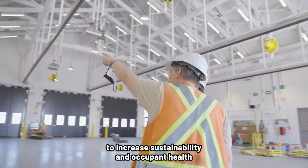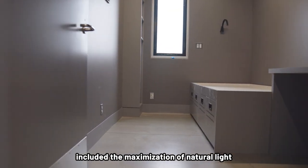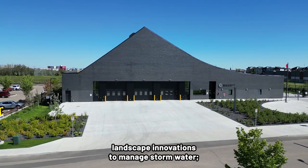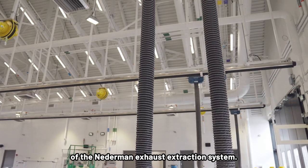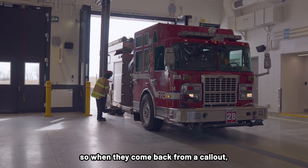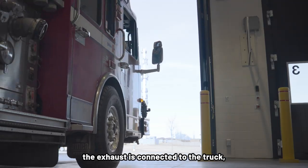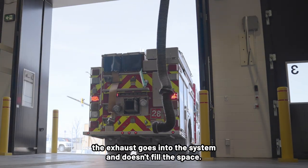Other measures the team took to increase sustainability and occupant health included the maximization of natural light to reduce energy loads and improve occupant comfort, landscape innovations to manage stormwater, in-slab heating, and the installation of the Nederman exhaust extraction system. There's a magnetic connection with the fire truck — when they come back from a call out, it magnetically attaches to the exhaust. So when they get ready to go on the next call, they start up the truck and the exhaust goes into the system and doesn't fill the space.